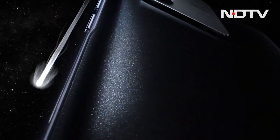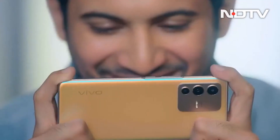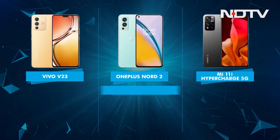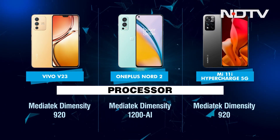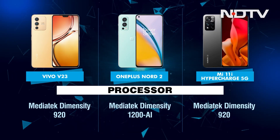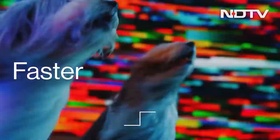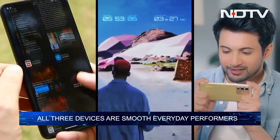Where Vivo also misses out on are a pair of stereo speakers that the competitors have. Performance wise, both the Vivo V23 and Xiaomi 11i Hypercharge 5G come with the newly launched MediaTek Dimensity 920 processor, whereas the OnePlus Nord 2 comes with the flagship MediaTek Dimensity 1200 AI chipset. Real life performance is smooth across all three devices whether it's opening multiple apps, multitasking or gaming.